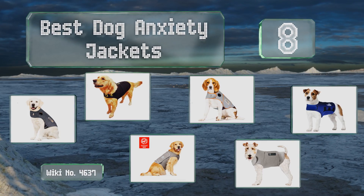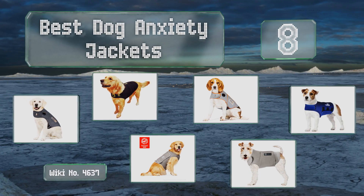EasyVid presents the eight best dog anxiety jackets. Let's get started with the list.